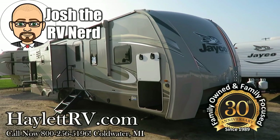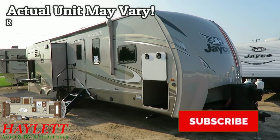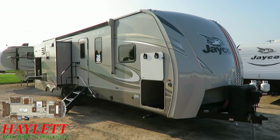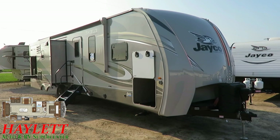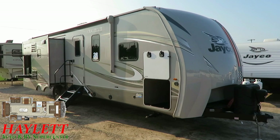8,850 pounds as we see it here today. This is something a little different — this is an Eagle HT 280 RSOK here at Haylot RV of Coldwater, Michigan. This is a flat deck fifth wheel. Normally I use that designation for big giant triple slides, but it is 100% accurate in the case of this Eagle HT. This is the travel trailer version of a 28.5 RSTS Eagle HT.